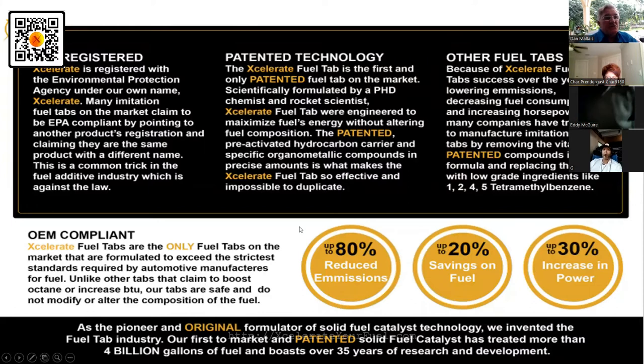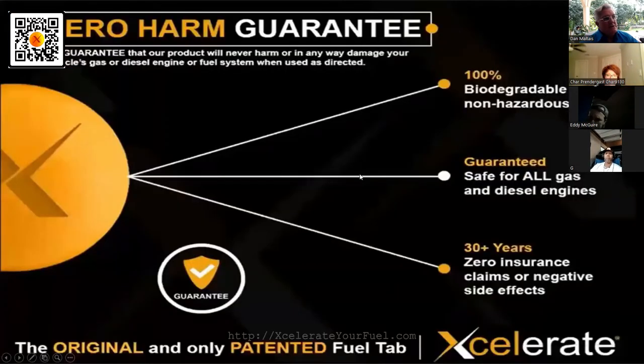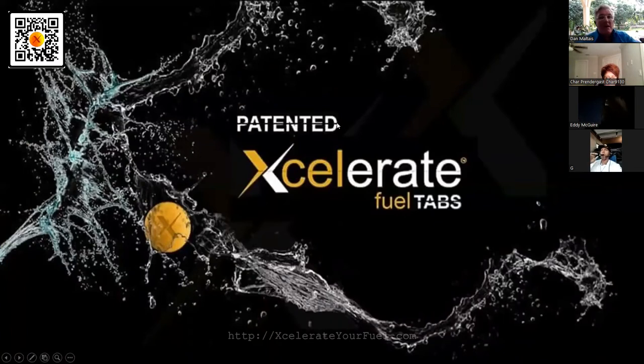We'll give you more power. You made the right choice — the right company and product to create a future. If it's EPA registered and has the name of the product you're marketing, that matters. It's 100% biodegradable, non-hazardous, guaranteed — 30 years, no insurance claims. You should just be out there saving people money. The price of fuel is high because our money is losing value — a barrel of oil that used to cost $52 now costs $152.